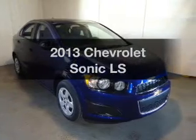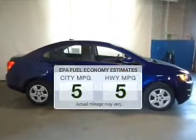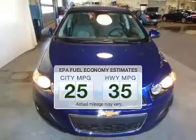Imagine yourself in this 2013 — if you're looking for a first-rate auto, this one could be yours today. Save your money and make fewer trips to the gas station when driving this fuel-efficient vehicle.